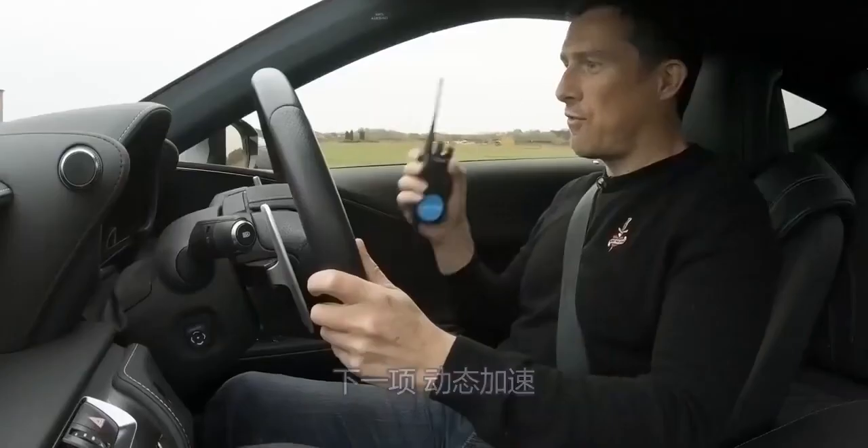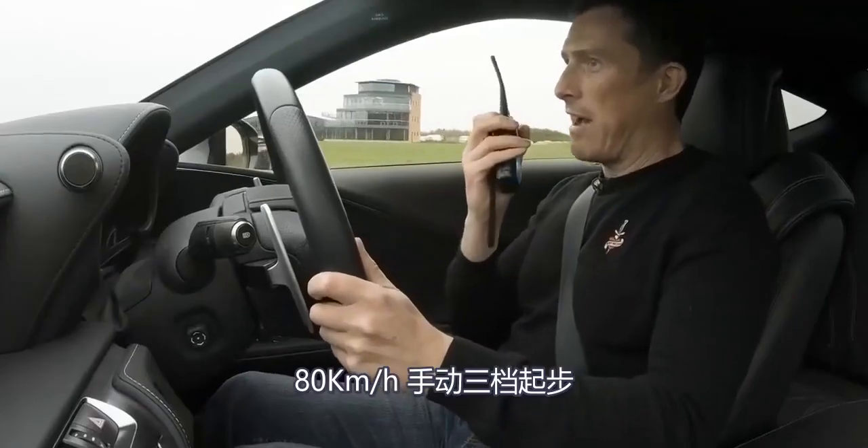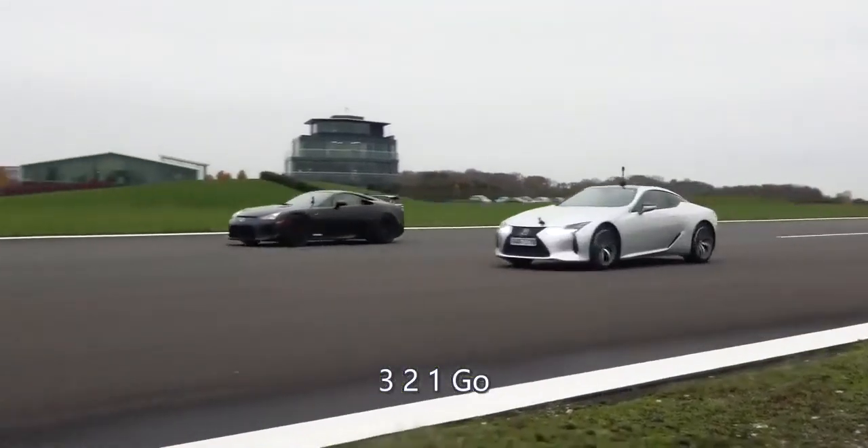Now we're going to have a rolling race from 50 miles an hour, locked in third gear in manual mode. Let's see what happens — I'll count it in: three, two, one, go.